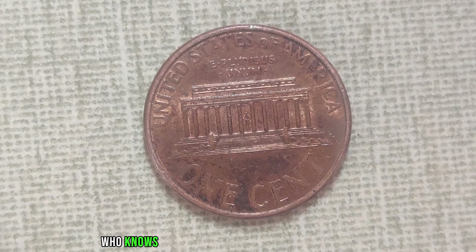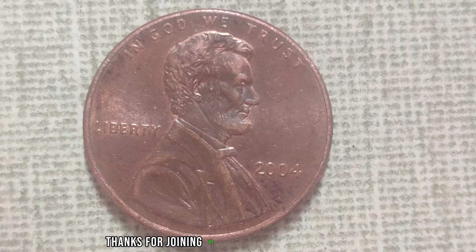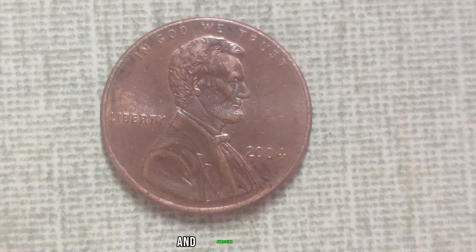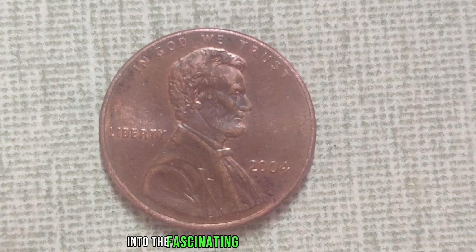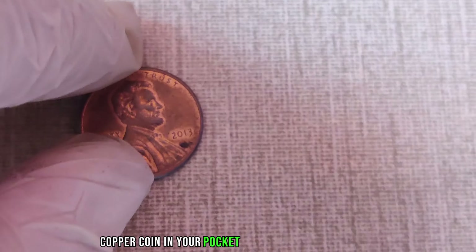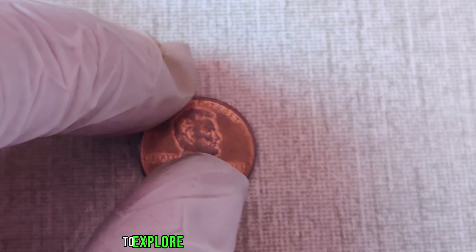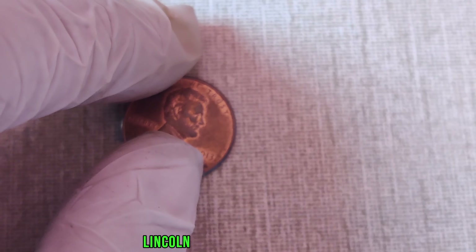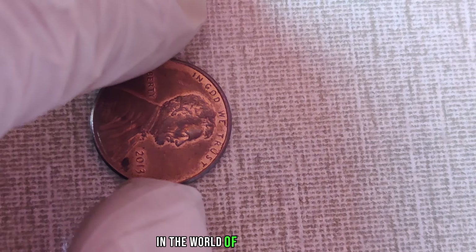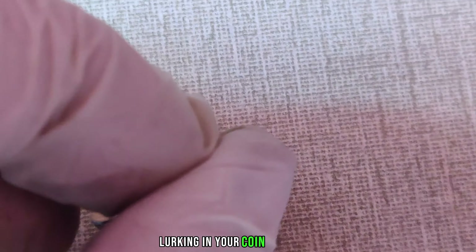You might be wondering how much it's really worth. While the face value of a penny remains at a mere one cent, the market value of this elusive 2004 No Mint Mark Lincoln penny has skyrocketed. As of our latest research, its estimated worth is an astonishing $677,690. But the value of this penny isn't stagnant — it's subject to fluctuations in the market and collector demand. With each passing year, its scarcity only grows, making it an increasingly valuable asset in the world of numismatics.